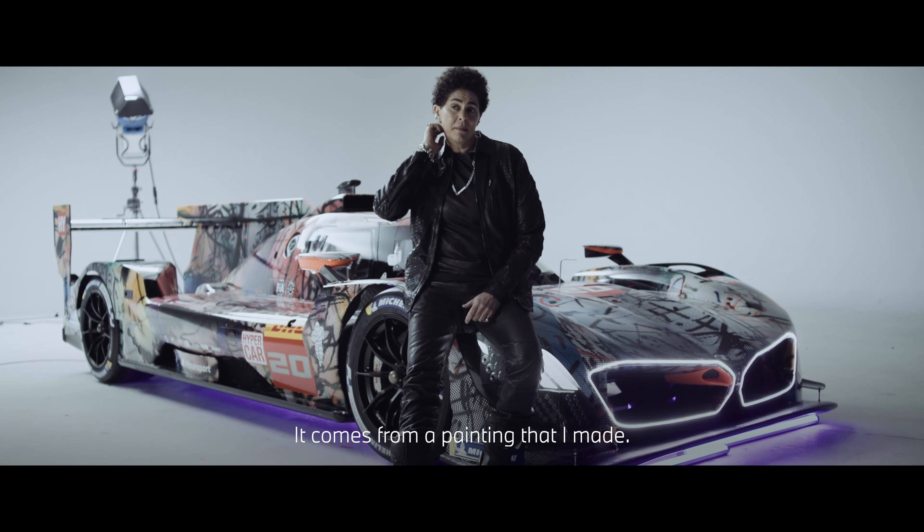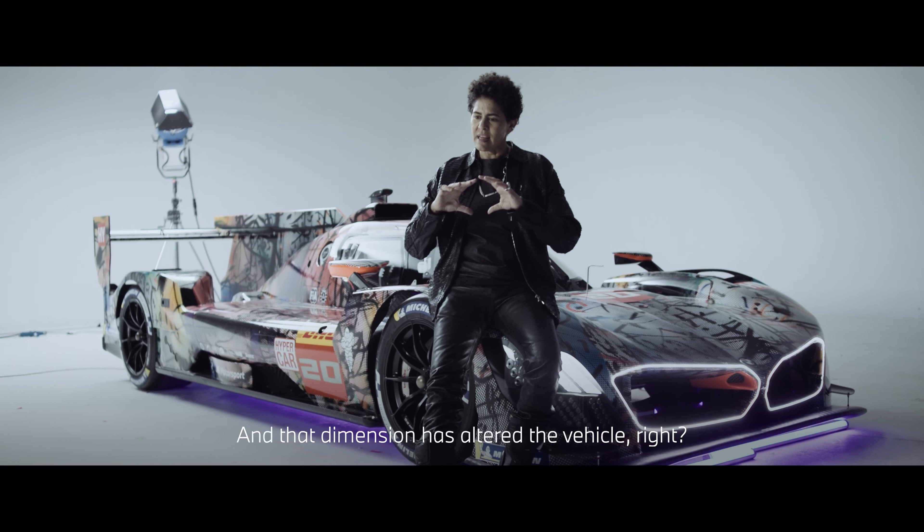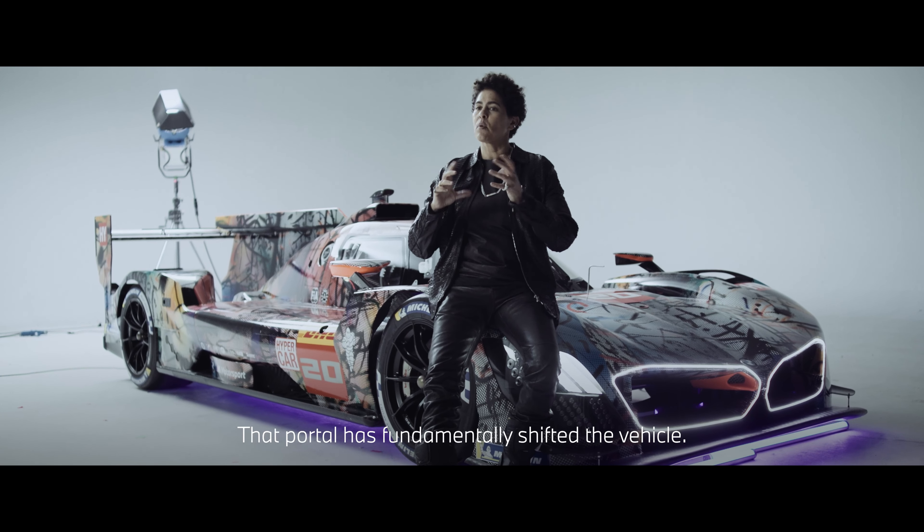It comes from a painting that I made. One of the ideas was when the car moves through this painting, it's as if the painting is a portal and it's moving through time, as if it's gone from one sense of dimension to another and that dimension has altered the vehicle, that that portal has fundamentally shifted the vehicle.